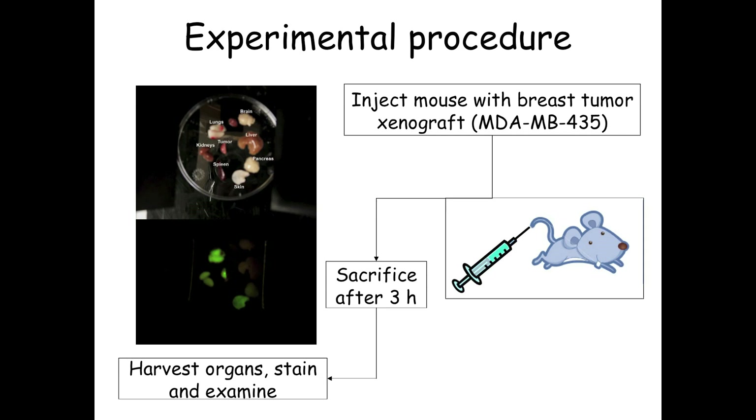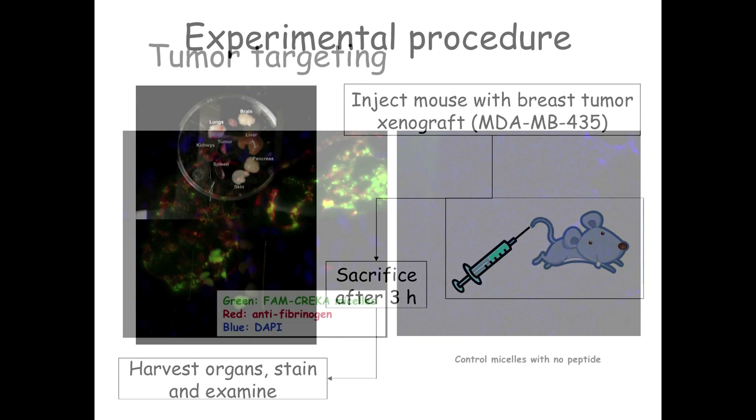We began animal experiments. We create a mouse tumor model by xenografting—injecting breast tumor tissue into a mouse and allowing it to engraft for several weeks. When ready, we inject our suspension of micelles into the tail vein of the mouse—not near the site of pathology—and it circulates through the mouse. After three hours, we sacrifice the animal, look at the organs, and find out where there's green fluorescence to know where the micelles have gone.